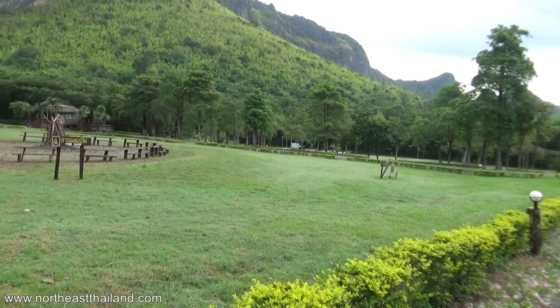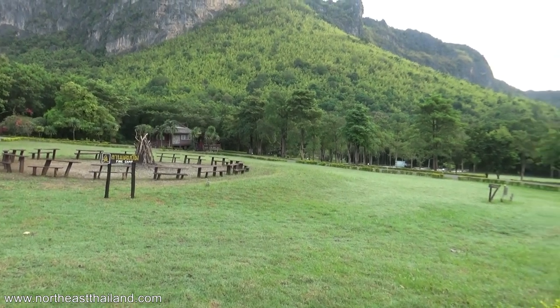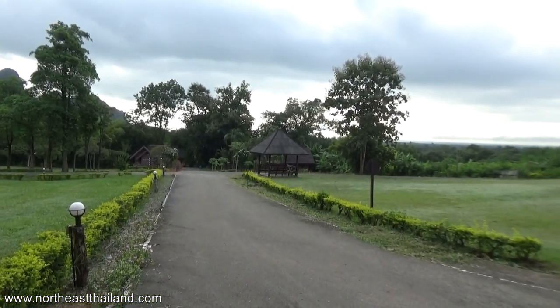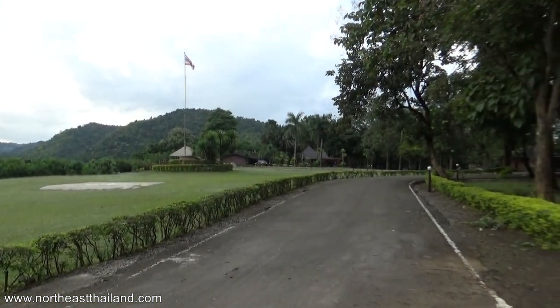There is a campsite right there. I've seen people in here but I don't think anybody's camping - you never know, it is the camping season. Wow, it's beautiful. It really is. It's almost like it's between two mountain ridges.